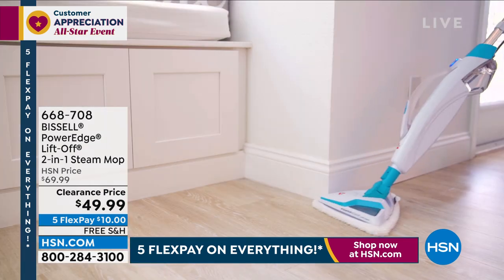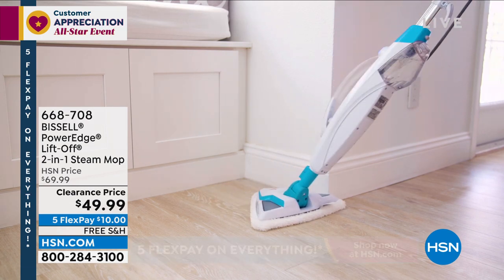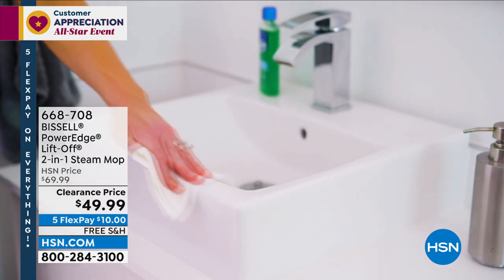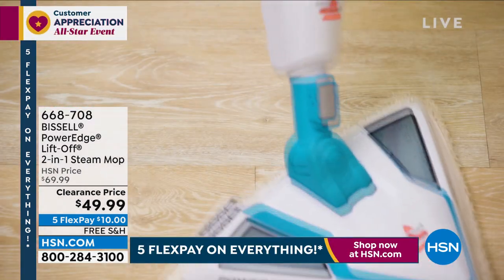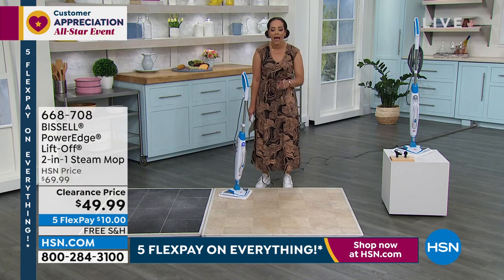You get the grout tool and the bristle brush — that swivel, swerving design goes with it. And remember, don't throw the mop pad away; put it in the wash and use it over and over again. This clearance price — when it's on clearance it'll stay at this price. The problem is we're not going to have enough for everybody who wants it. Less than a thousand of these now. We'll ship it to your doorstep for free for only $10. Item number 668-708, teal.